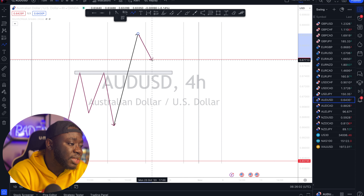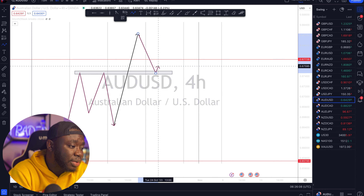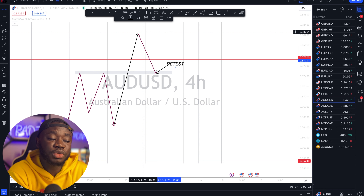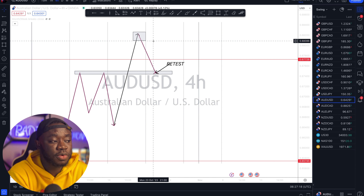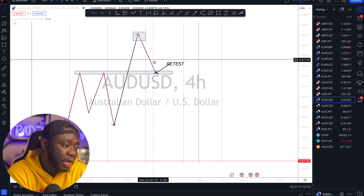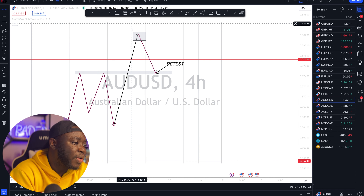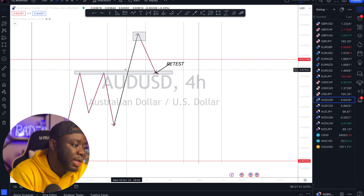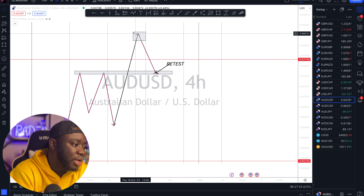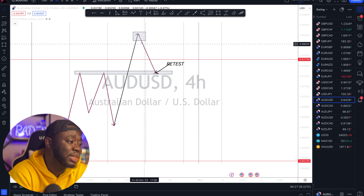Once I have my breakout, what happens next is I either expect the breakout to keep going or the market to actually come back and respect it. The market coming back to respect the previous high is what we term a retest. A lot of traders are mostly looking for another reversal at the retest or another breakout. But one thing many traders don't know is you can actually catch a trade from the new high that's formed back to the retest — that's what we call trading to the retest.